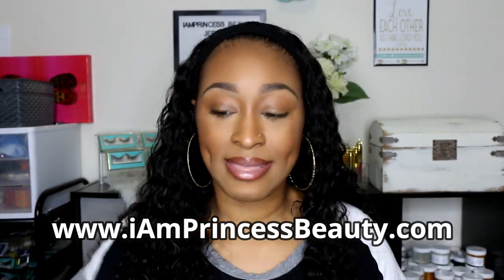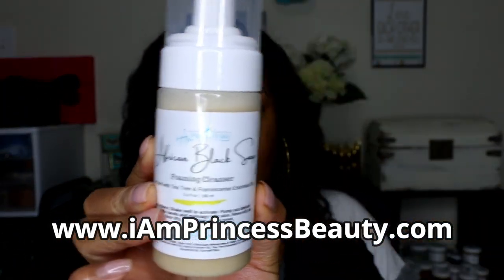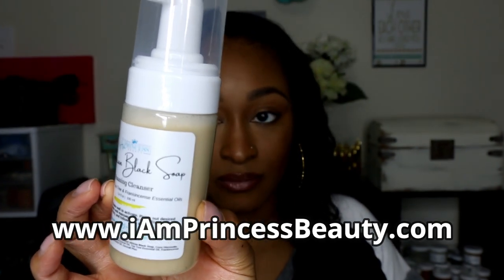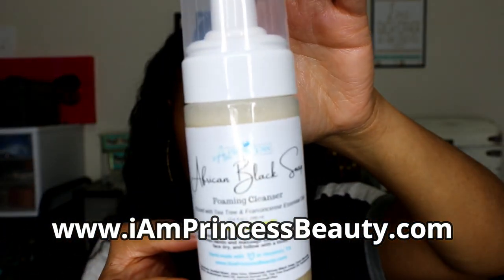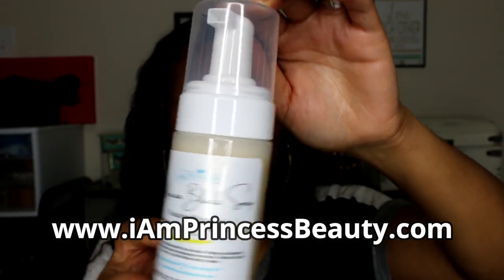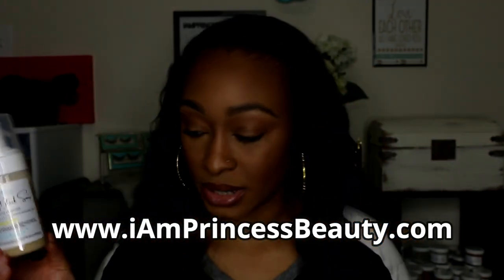The next product I just launched on Friday is my Foaming Black African Soap Cleanser. It is infused with tea tree oil and frankincense essential oils, and it has a lot of other great ingredients in it. These are available for purchase on my website.